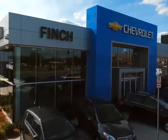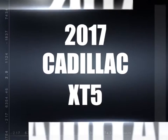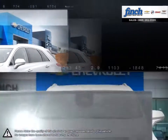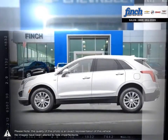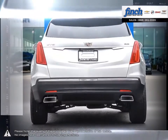Welcome to Finch Chevrolet. Today we're looking at a 2017 Cadillac XT5. Having replaced the wildly successful Cadillac SRX, the updates over the SRX are immediately apparent, and thanks to building upon such a popular model, the XT5 shines in every regard.